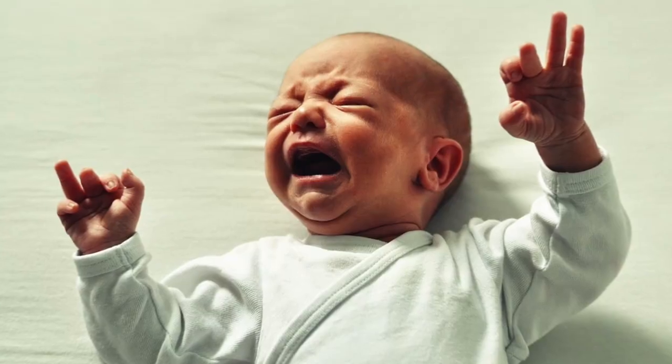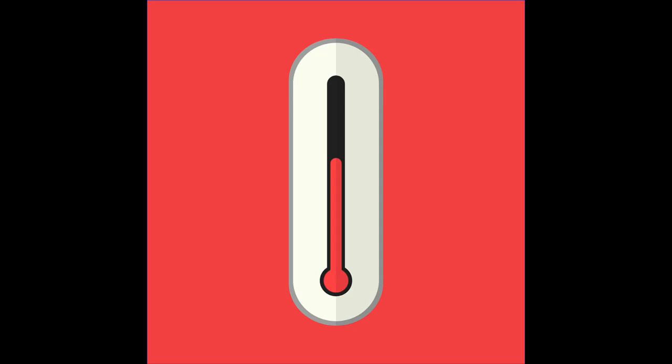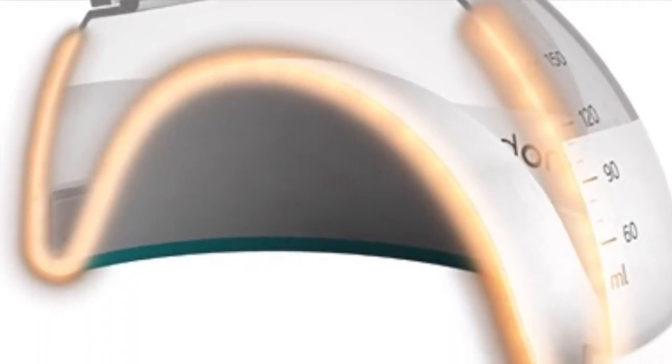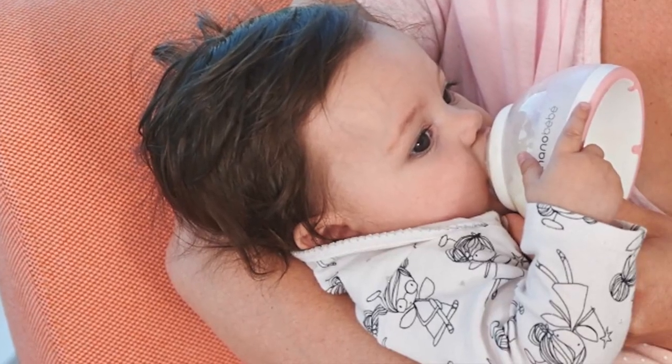A lot of parents and caregivers rush to warm the bottle and will place it in boiling water, not realizing they're damaging the nutrients, enzymes, and proteins in the breast milk. With traditional bottles, hot spots can occur too, and those are really dangerous for your baby. The geometric design spreads the breast milk out into a thin layer, allowing it to warm more quickly and at safer temperatures.